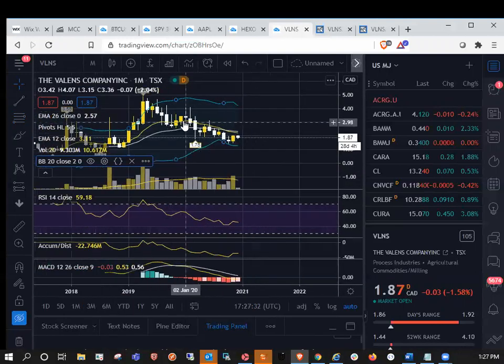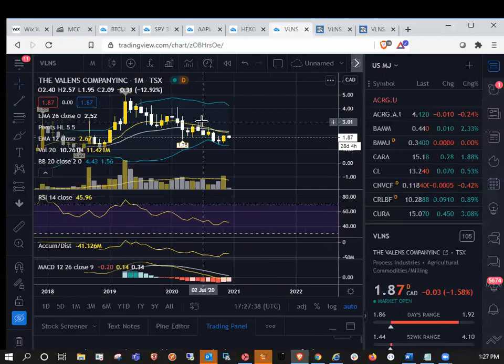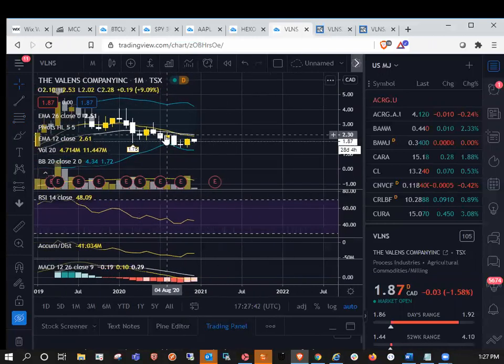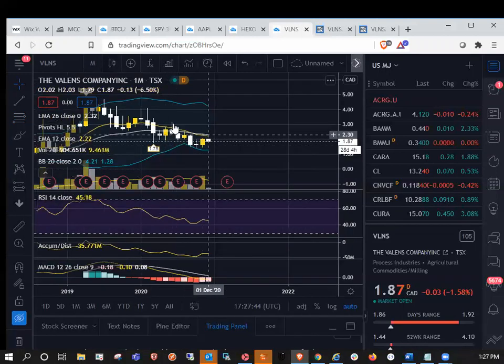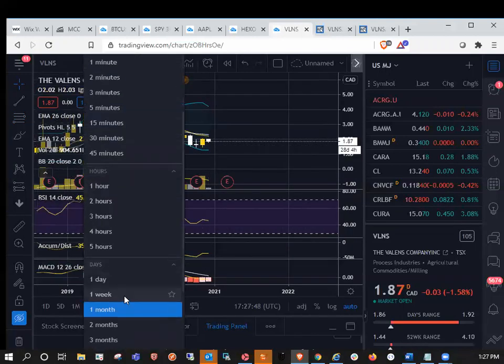Let's take a look at the monthly — still in a monthly downtrend. A lot of the Canadian names are in monthly uptrends; Canopy, for example. Obviously Valens is lagging a little bit, still in a monthly downtrend at this point. So first we'll look at the daily, then the weekly, then the monthly.